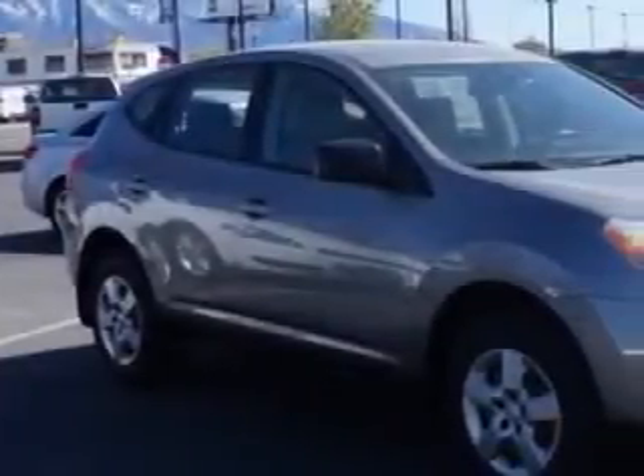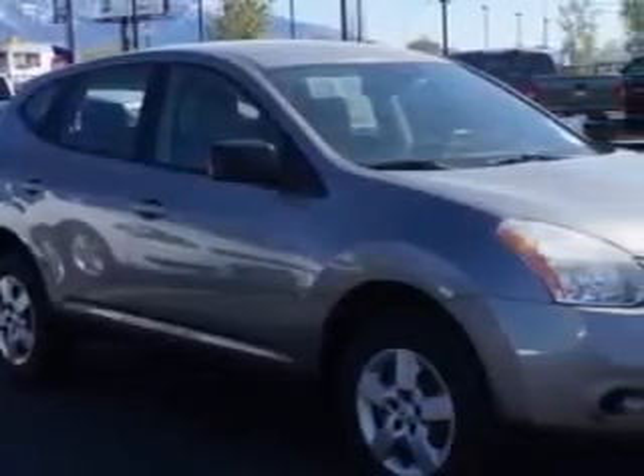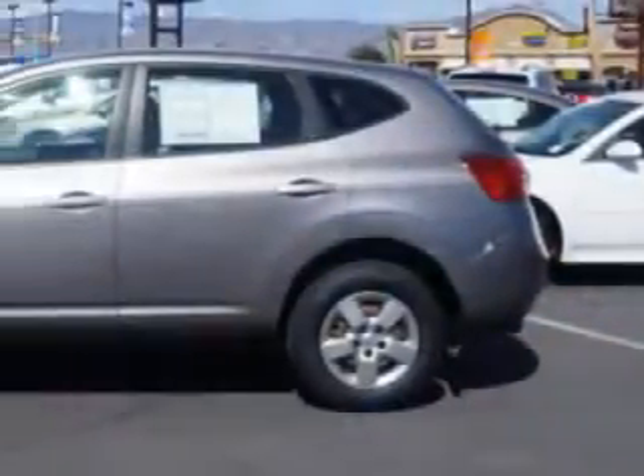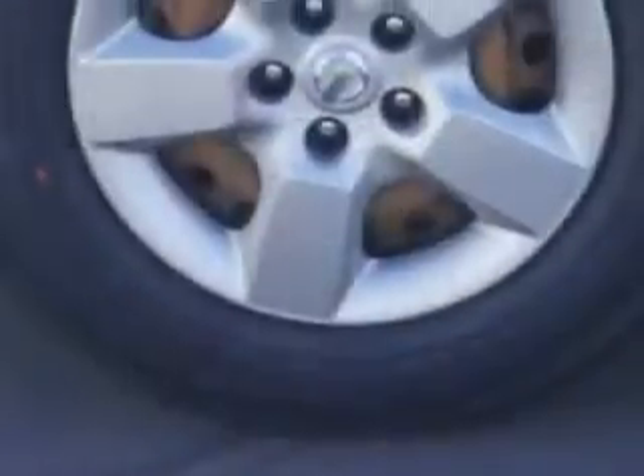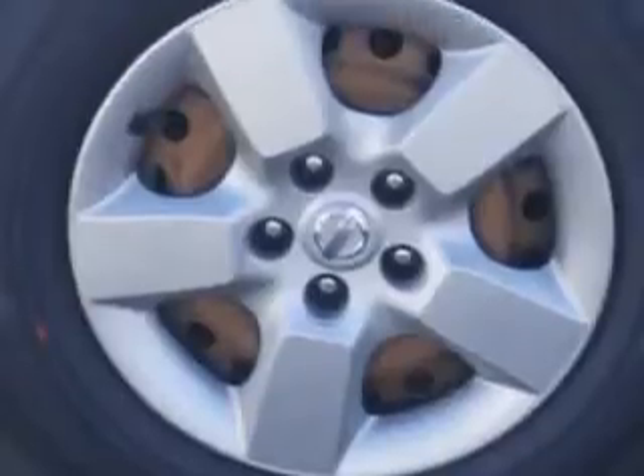Imagine driving this gray 2009 Nissan Rogue crossover, equipped with a four-cylinder engine and a CVT transmission with 75,173 miles. Enjoy this great car with features like: